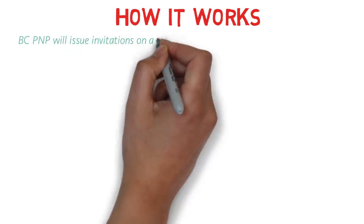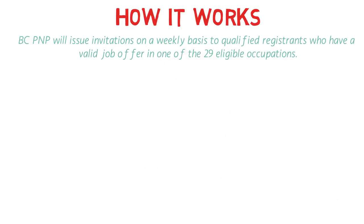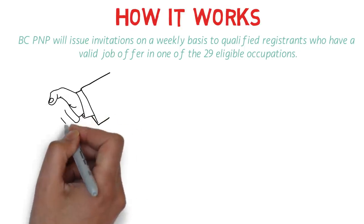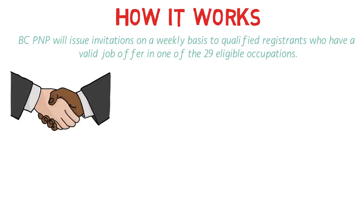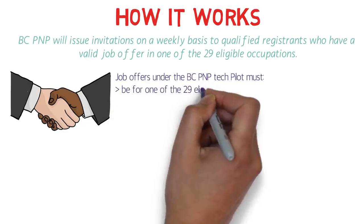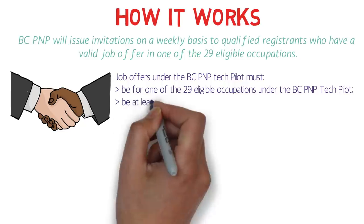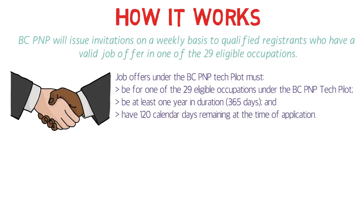The BC PNP will issue invitations on a weekly basis. To qualify, candidates must have a valid job offer in one of the 29 eligible occupations. This is the foremost eligibility criterion — just like other streams, you must have a job offer from one of those 29 eligible occupations. The job offer must be at least one year in duration and have 120 calendar days remaining at the time of application.